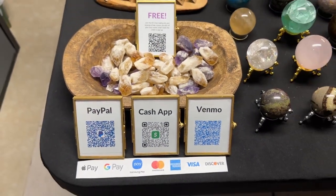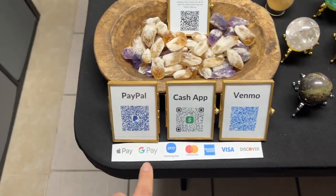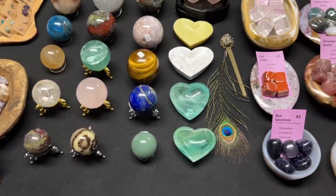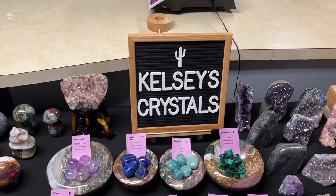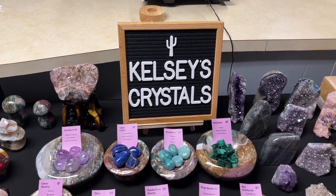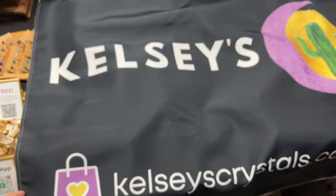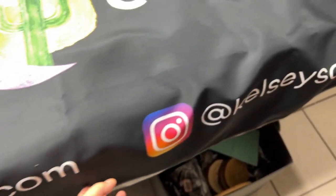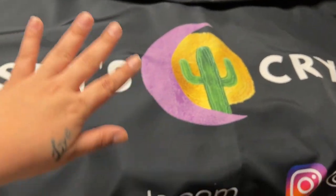I just have my PayPal, Cash App, and Venmo QR codes set up — I need to figure out another way to display this, but just letting people know the different methods of payment I accept. This little board — I want to put something else there, I don't know what else to write on it, maybe y'all can give me some ideas. I went ahead and purchased a banner that has my logo, my website with a little shopping bag emoji so they know they can shop online, and my Instagram so they can follow me.